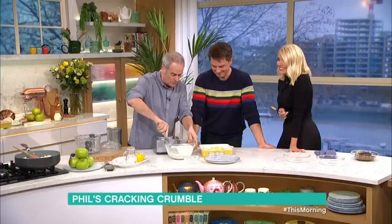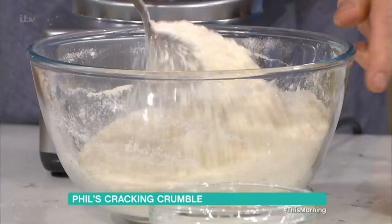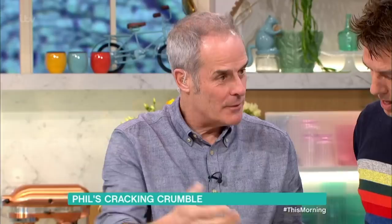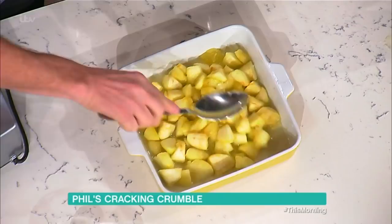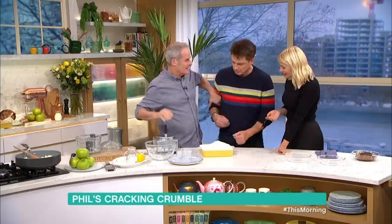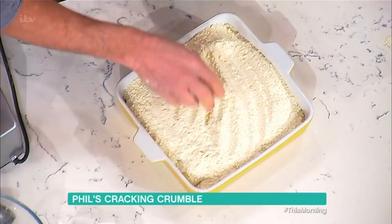What you do is fold in the crumble with a spoon to get a lovely light crumble. Golden rule: one third fruit, two thirds crumble. Just pour it on - there's more crumble than you realise. Don't pack it down, just leave it nice and light. I would have made it more chunky crumble and less. Into the oven.